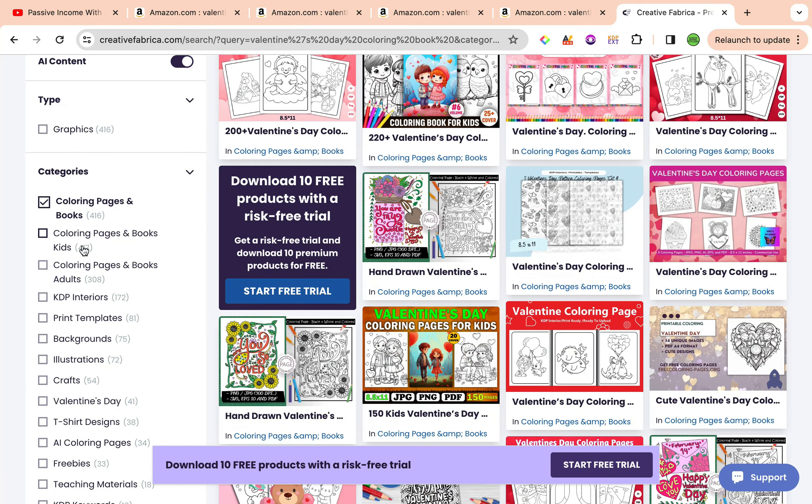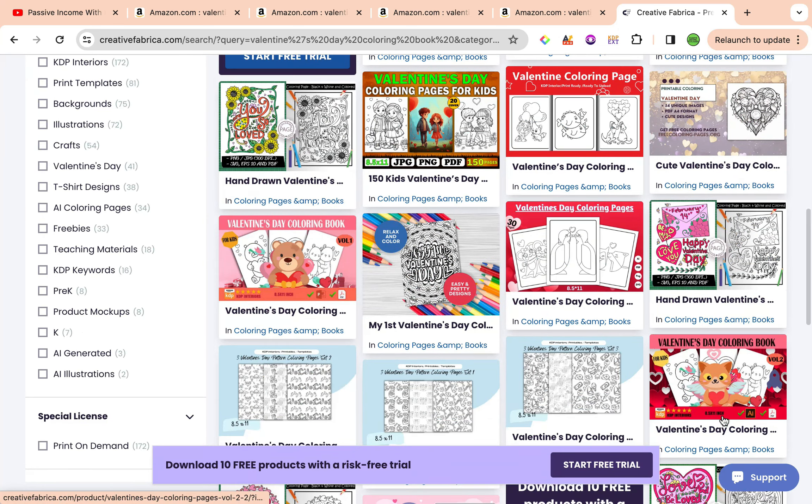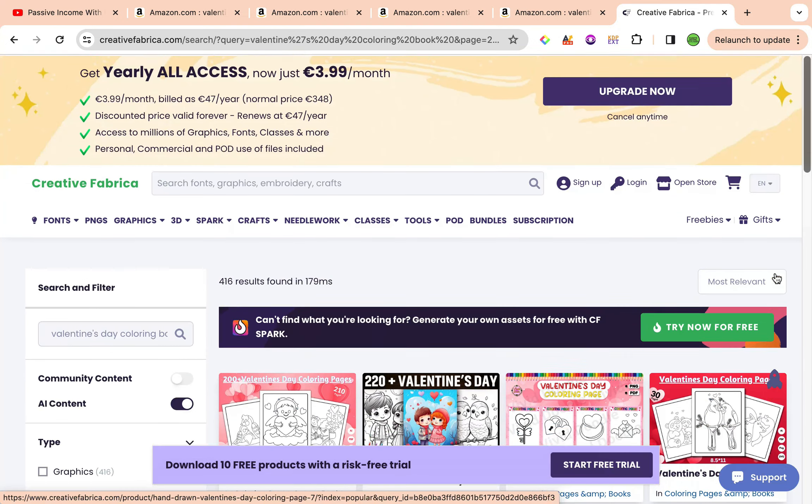We've got the general option and one for kids as well. There are a total of 416 results for Valentine's Day coloring pages. You can get as specific or as minimalistic as you want. Some are more suited to positive quotes and affirmations with floral designs, while others are better for preschoolers and toddlers. You don't want to upload them as-is because other independent publishers will be publishing the exact same coloring pages. Change it around, give it a unique look and feel, add elements, and maybe add a 'This book belongs to' section.